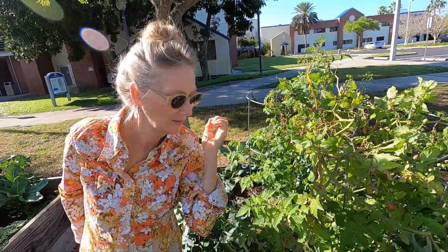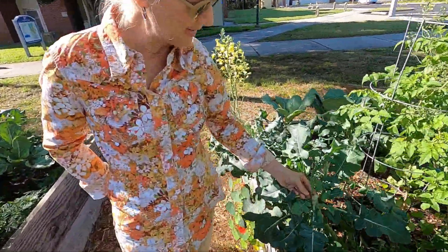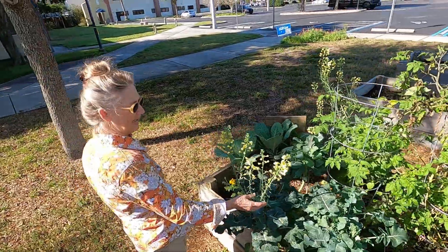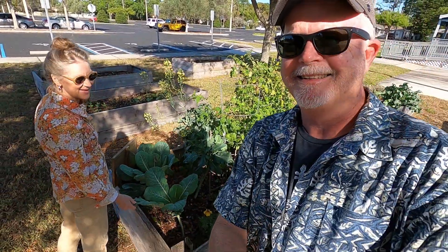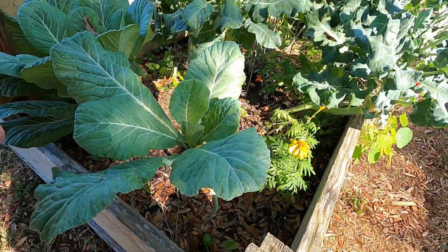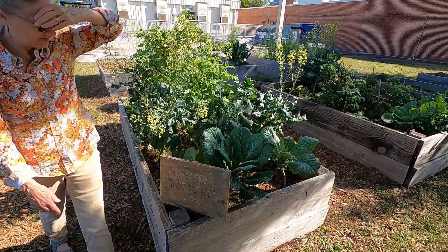I'm going to show some broccoli — let me catch up with you here. There's my tomato. This is a broccolini — more broccolini going to flowering and then seed. Watch out for the bumblebee! This is collard greens. Maybe I should trim some of the broccoli. Let's see what else we got over here.